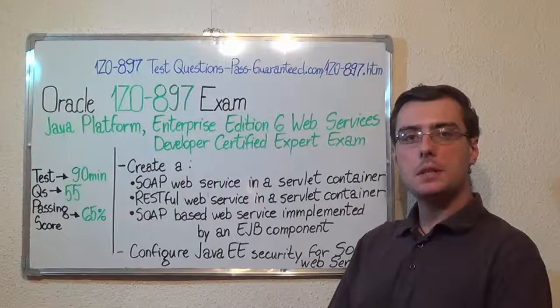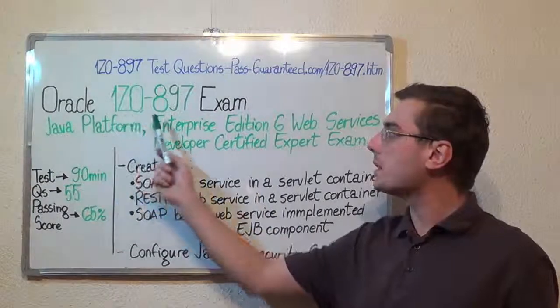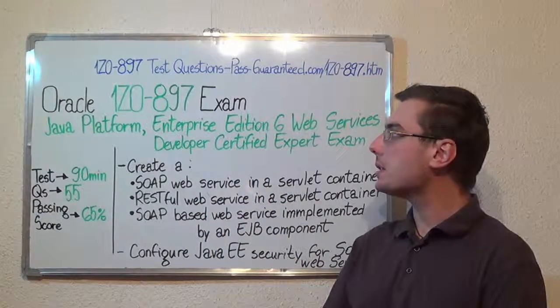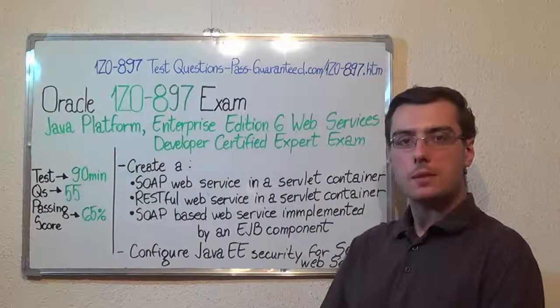You can visit passguarantee.com and successfully pass the Oracle 1Z0-897 Exam. Go to the passguarantee link at 1Z0-897, which covers all these exam topics.